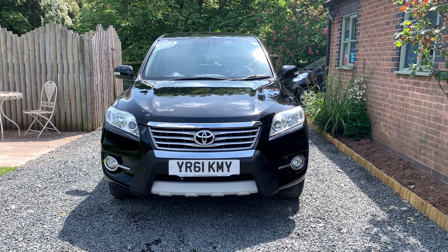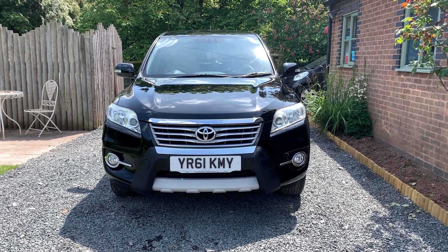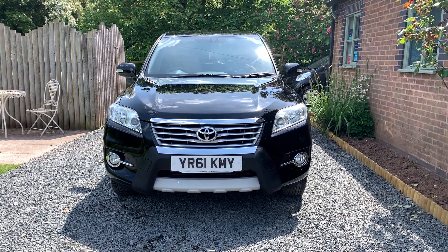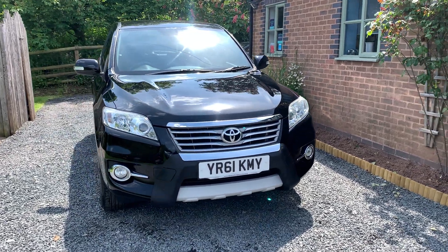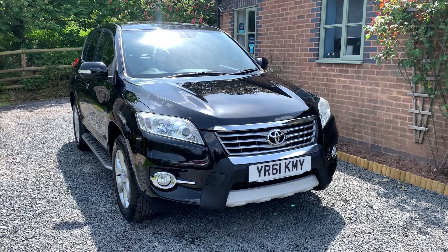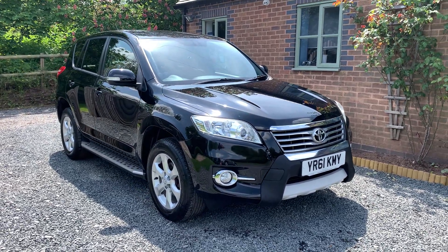Welcome to Dunley Car Sales. I'm Julian Hayward and this is a video of our 2011 Toyota RAV4 2.2 XTR. This car is finished in wish black metallic, benefits from having comprehensive service history, two keys and the full Toyota owners pack.